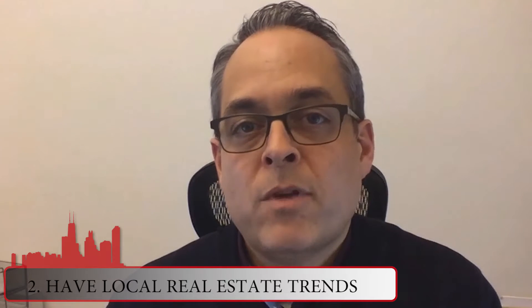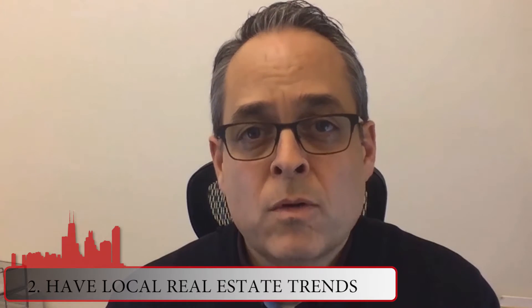Secondly, you want to make sure that you have not only your local but hyper-local real estate trends, even down to your block or within a few block radius. You want to have that information down pat so you can address the thoughts and questions that your target buyer might have.